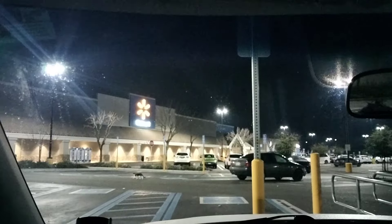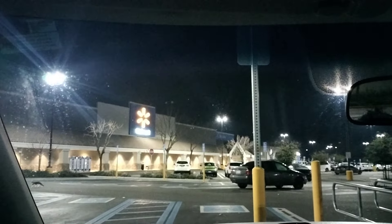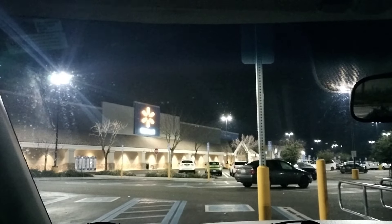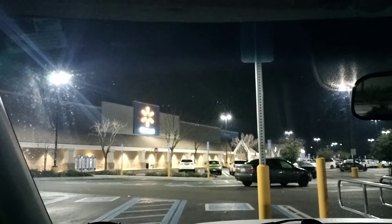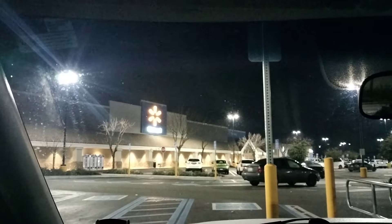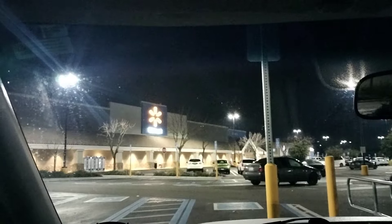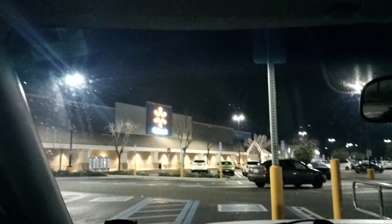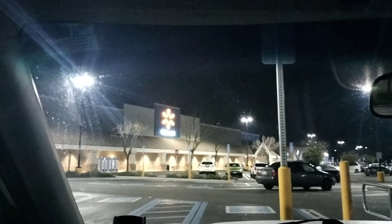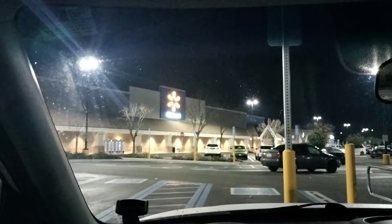Well hello everybody, what is going on YouTube, welcome back to the channel! We're in the parking lot — 5:58, two more minutes and we should be inside the Wally World. On the hunt for some new diecast. Hope everybody's having an awesome day. As for me, I'm just on a little hunt, just got some work and I feel like checking out this Walmart real quick to see what they got. See you guys inside, let's go!